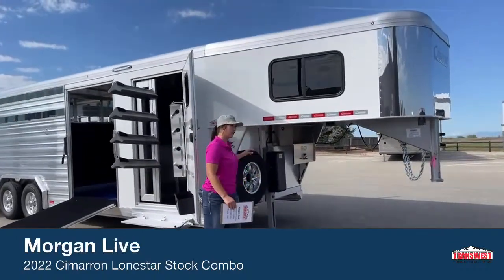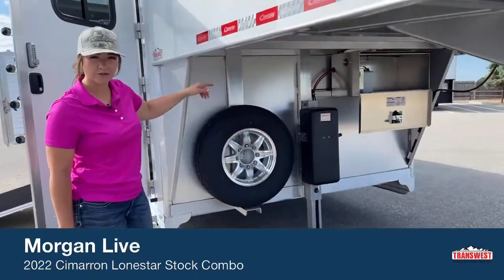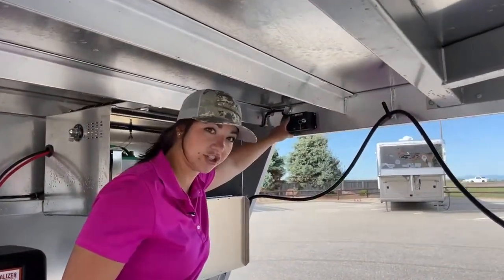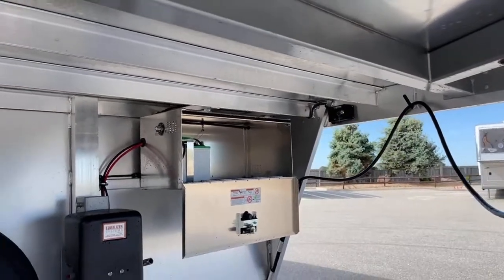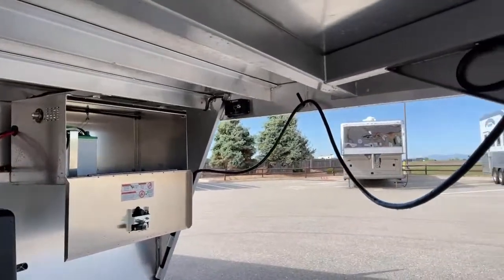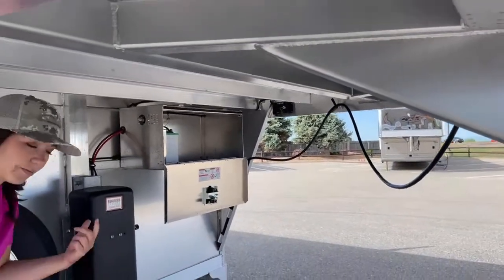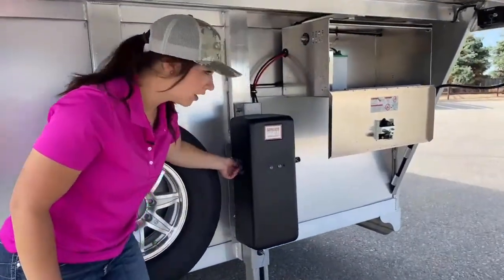Up top we've got our spare tire, hydraulic jack, and then your battery box with the battery cutoff switch. Over here is the control for the hydraulic jack — it comes up and down really fast, really smooth, really easy to use. The nice thing too is that when this cord is plugged into your truck and your truck is running, it's going to trickle charge that battery. So if you leave that battery cutoff switch on and kill your battery, you can plug it into the truck, let it charge up, and get that jack working again.